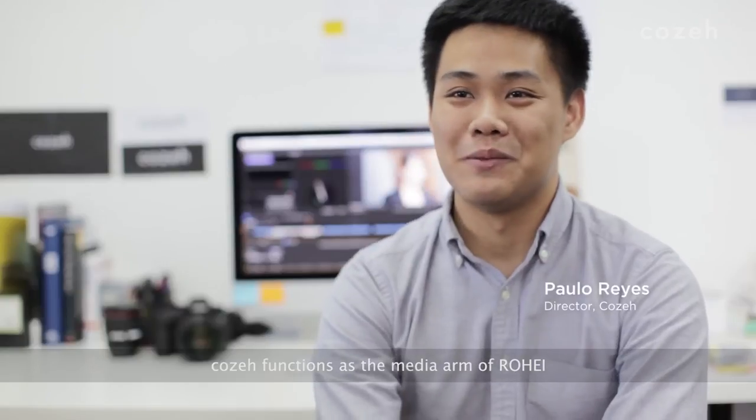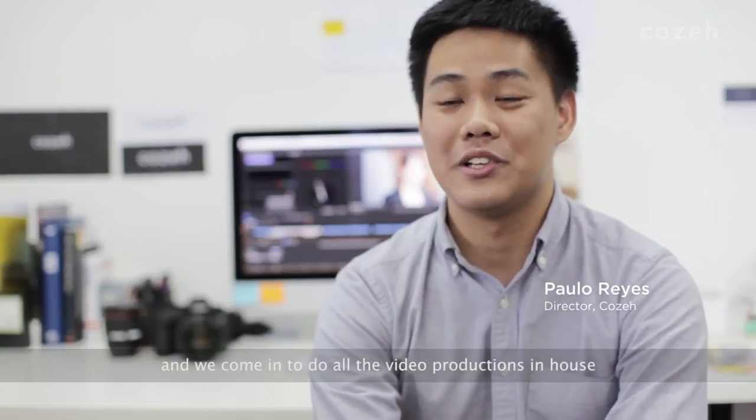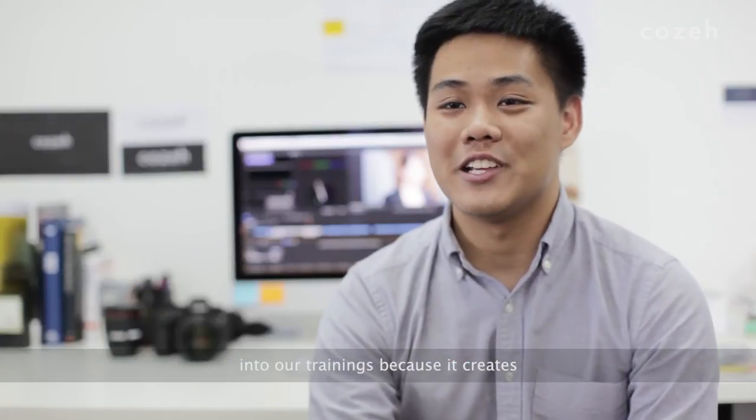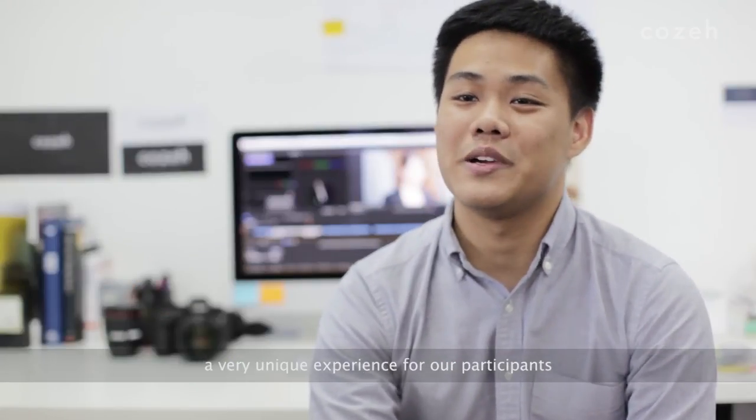Jose functions as the media arm of Rohe, and we come in to do all the video productions in-house. It's great to be able to incorporate multimedia into our trainings because it creates a very unique experience for our participants.